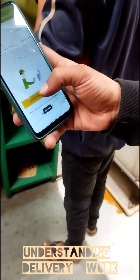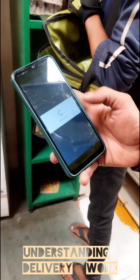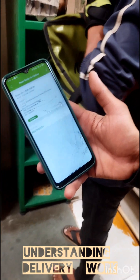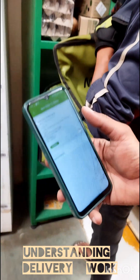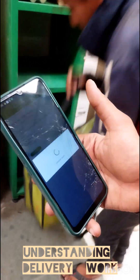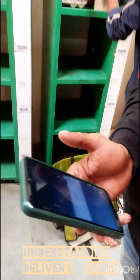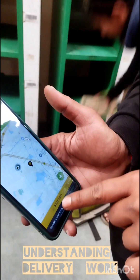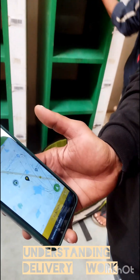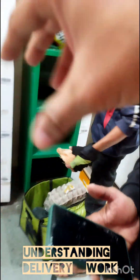Once we scan the bin and click on the 'order collected' button, it will ask to proceed for delivery. Then he will get the address, the order ID and the details. He wants to start the trip, and once he completes it, he has to acknowledge the order. There will be a delivery option. Once we click on that, it will take down to another page where he can mark it as delivered. Then to collect the next order, he has to come back here.